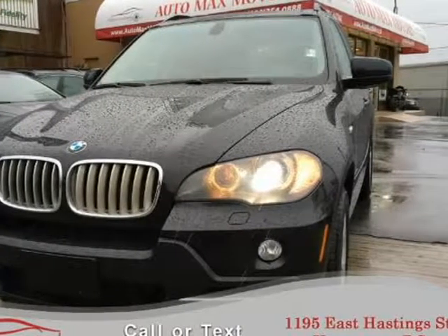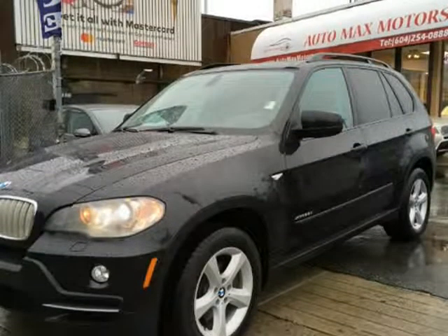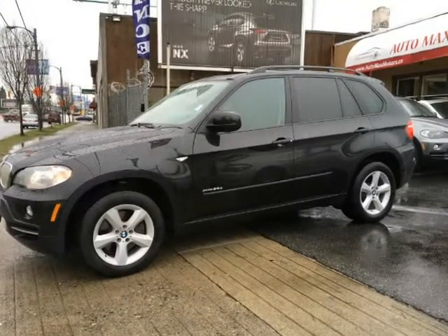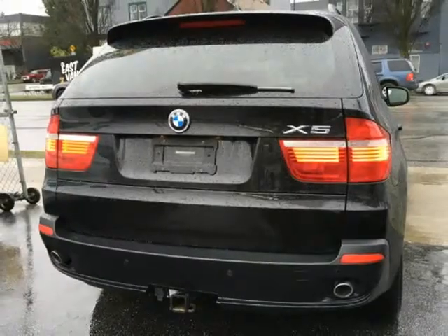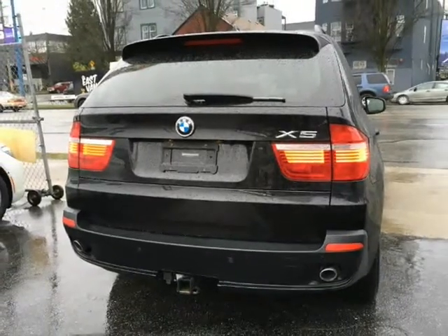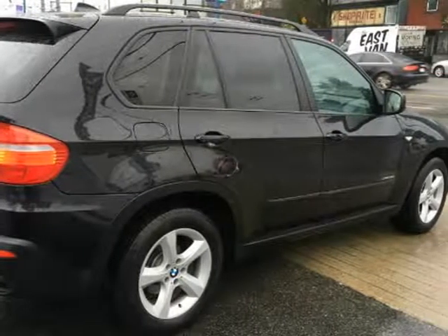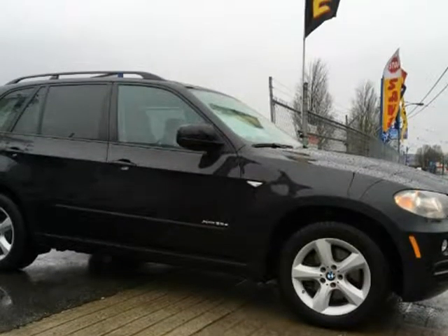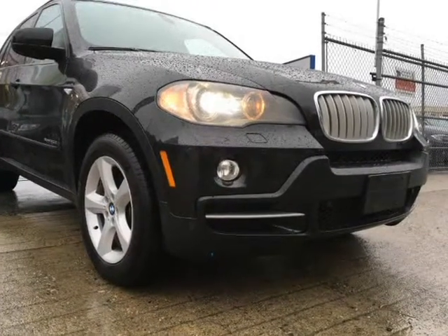This 2010 BMW X5 is brought to you by Automax Motors Limited. We have a $395 dock fee. Visit Automax Motors online at www.automaxmotors.ca to see more pictures of this vehicle, or call us at 604-254-0888, or email us at sales@automaxmotors.ca today to schedule your test drive.